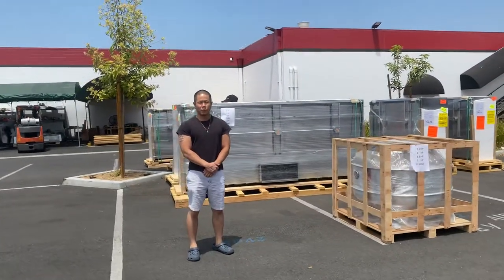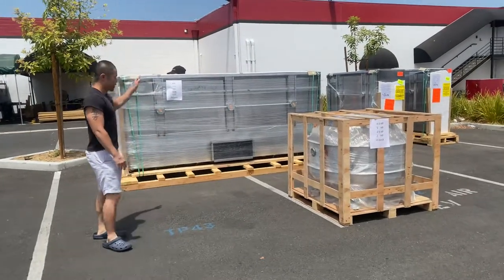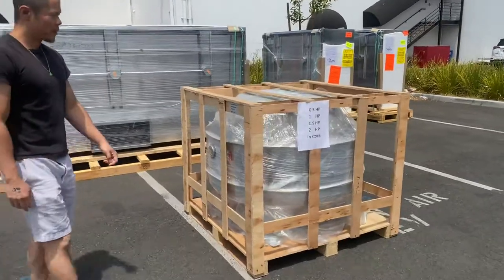Our NSM Detail restaurant commercial hoods — we have the exhaust hood and exhaust fans. These are readily available to order on our website.